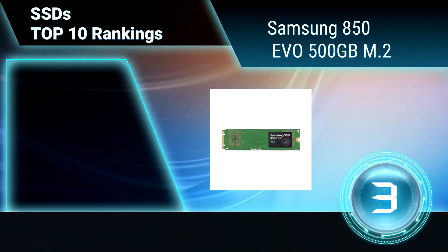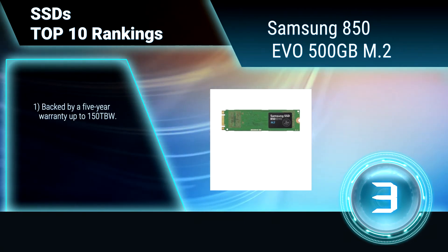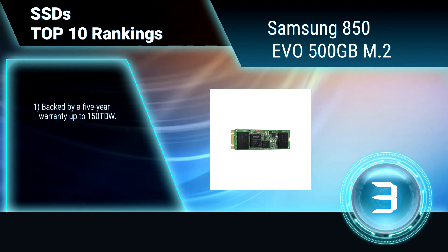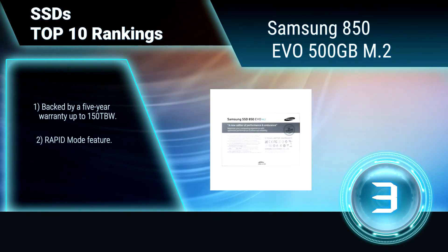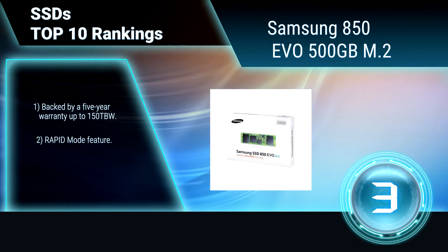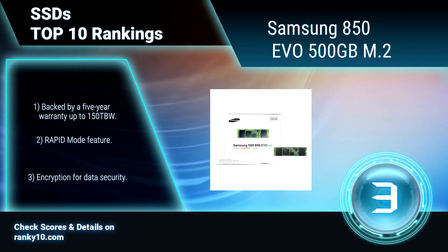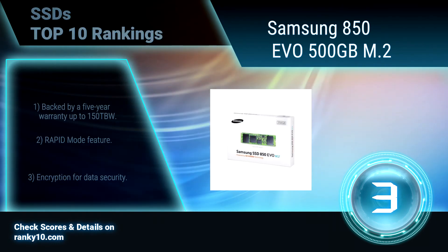Ranking number 3: Samsung 850 EVO 500GB M.2. This solid-state drive can easily handle high-intensity tasks such as video editing, data analysis, and gaming, due to its exceptional read-write speeds and TurboWrite technology. Powered by V-NAND technology for reliable, efficient performance. 5-year warranty. Rapid mode feature. Encryption for data security.